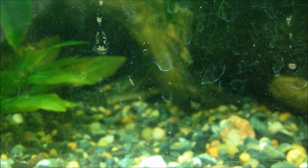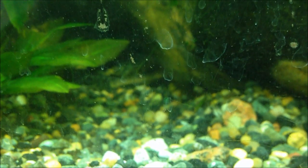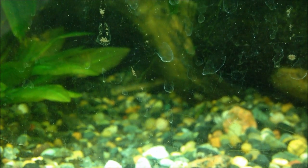The pictus catfish is quite peaceful and is sometimes sold as a shoaling fish. The issue is that they only shoal when they're young. Young pictus have a slightly different morphology — for example, really young pictus have barbels longer than their body, whereas in adults the barbels are about half as long as their body.